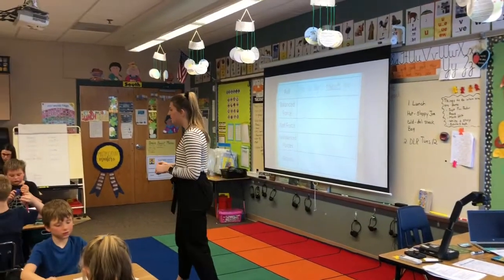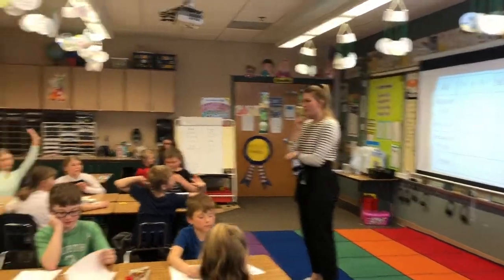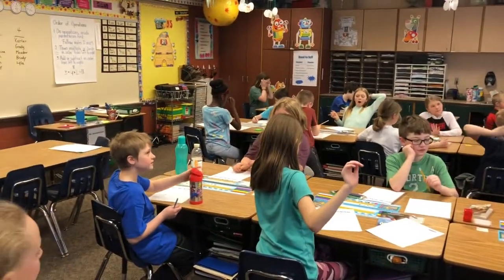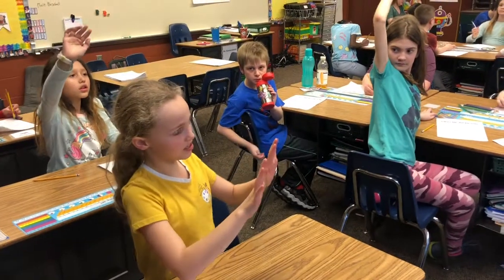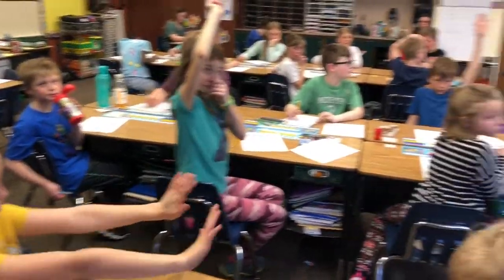Raise your hand if you can explain to me the definition of a balanced force. Who thought of the definition? Mason, what do you think? It's kind of like even. It's even — that's a good way to describe it. Kaya, did you have something else to add? If you're like doing the hands like you showed, they would be the same amount. Not one would be extended.